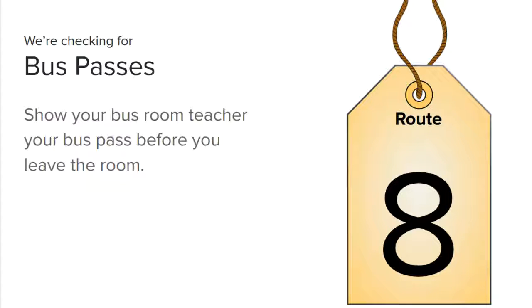There are going to be several stops on the way where people are going to be asking you, 'Do you have your bus pass? Do you have your car rider pass?' — so that we know that you're going in the right direction.